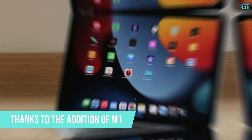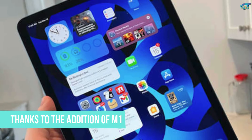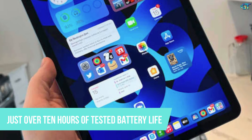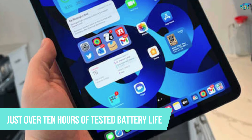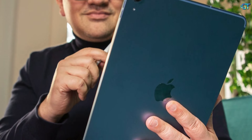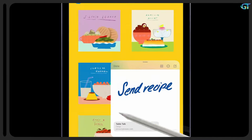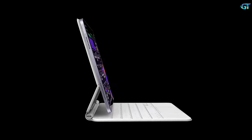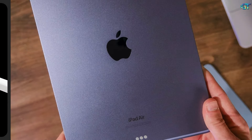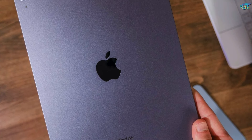Thanks to the addition of the M1 chip, the iPad Air 2022 is almost on par with the iPad Pro in terms of speed. And with just over 10 hours of tested battery life, it's good enough to get you through a day of classes. One important caveat: this tablet is hampered by Apple's expensive accessories, as you really want the Apple Pencil 2nd Gen ($129) and Apple's Magic Keyboard ($299) if you plan to use this slate for creating art, jotting down notes, and typing up emails and homework assignments.